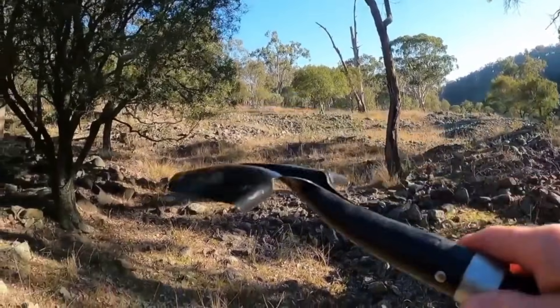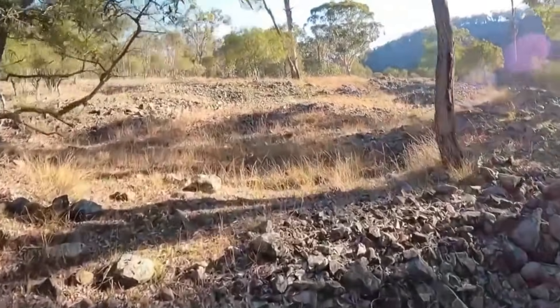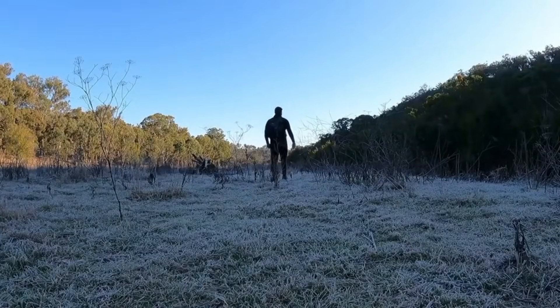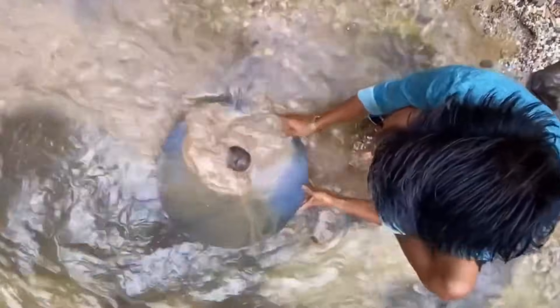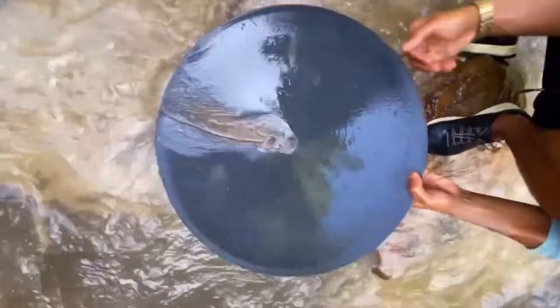Finding diamonds in streams without a pan is less about luck and more about attention. Every rock, every handful of gravel is a potential jackpot. The moment you rush, you miss the signs. When your fingers sift through cool water, you're not just searching for a stone — you're touching a piece of the Earth's deepest history.